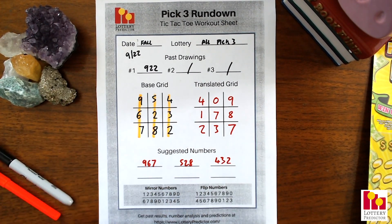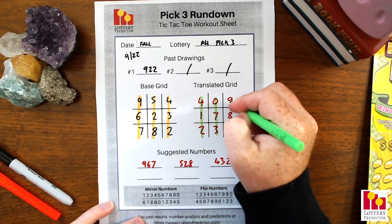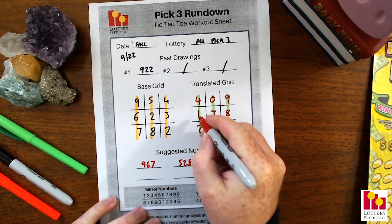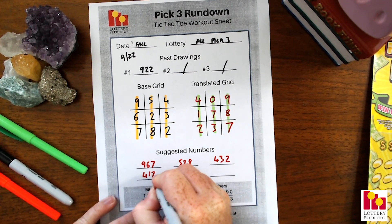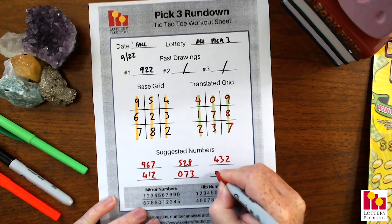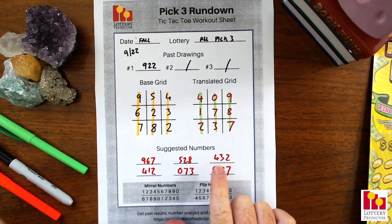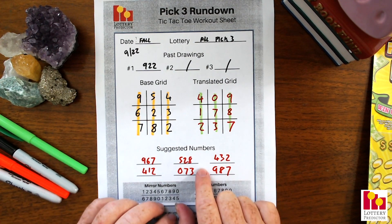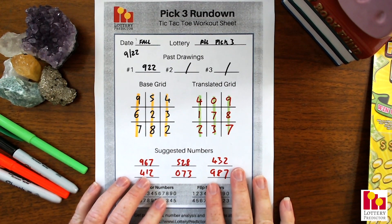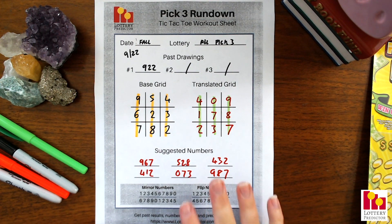We'll apply exactly the same pattern on our translated grid — those three vertical lines straight down — giving us 4-1-2, then 0-7-3, and 9-8-7. So those are the six pick three numbers that we can use as our group numbers. I'll be playing those numbers for all of fall — definitely go ahead and give it a try yourself, and leave me a comment down below if they work for you.